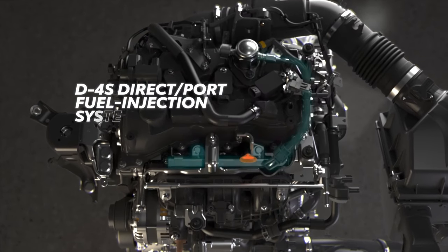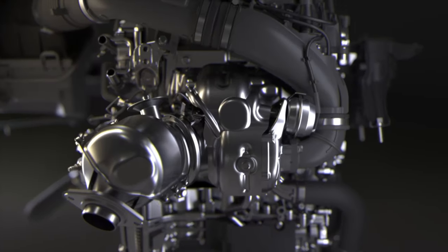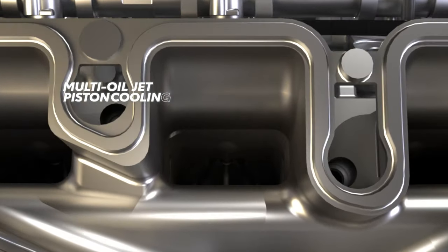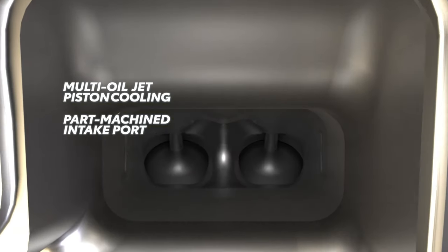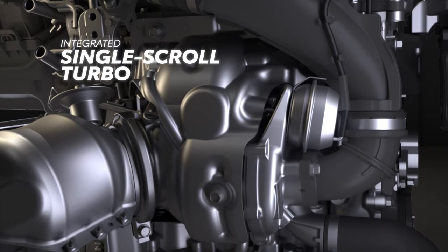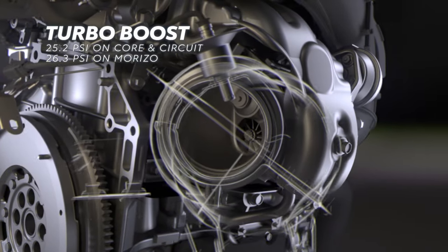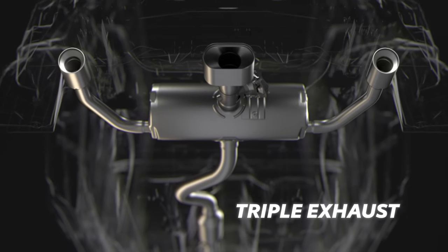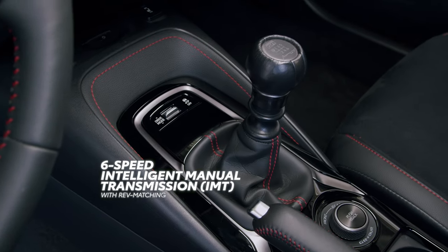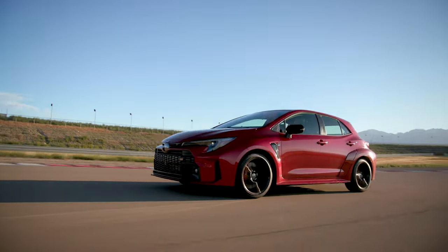With Toyota's D4S direct and port fuel injection system, this impressive engine doesn't just look good on paper — it's specifically designed to perform. The G16E GTS engine features multi-oil jet piston cooling, a part-machined intake port, and large-diameter exhaust valves. The single-scroll ball-bearing turbo is directly integrated into the exhaust manifold to cut down mass, while wastegate bypass improves warm-up efficiency. GR Corolla's three-piece muffler with brushed stainless steel tips reduces exhaust back pressure for maximum power delivery. When paired with the six-speed intelligent manual transmission with rev matching, drivers gain full control of how this punchy output is applied to the wheels.